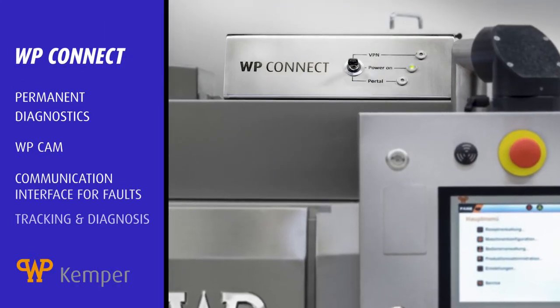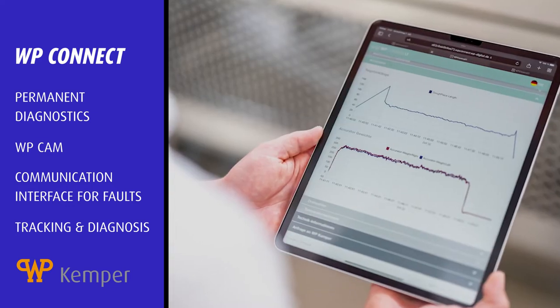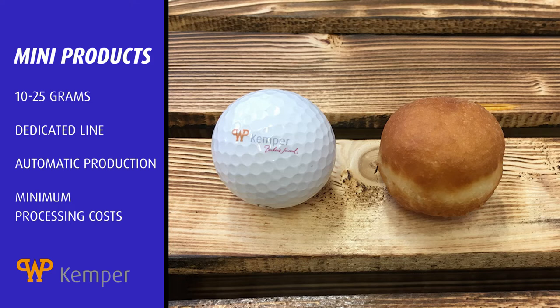WP Kemper has created WP Connect, which provides an IT base that is a more client-focused strategy, and has also launched mini products for ring doughnuts, shell doughnuts, brioche buns, and little pizza balls.